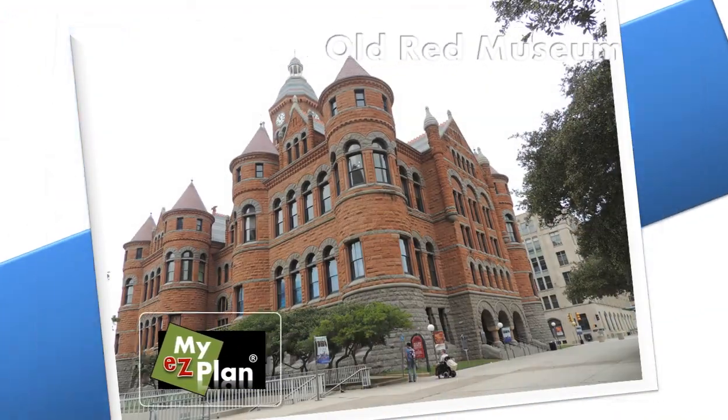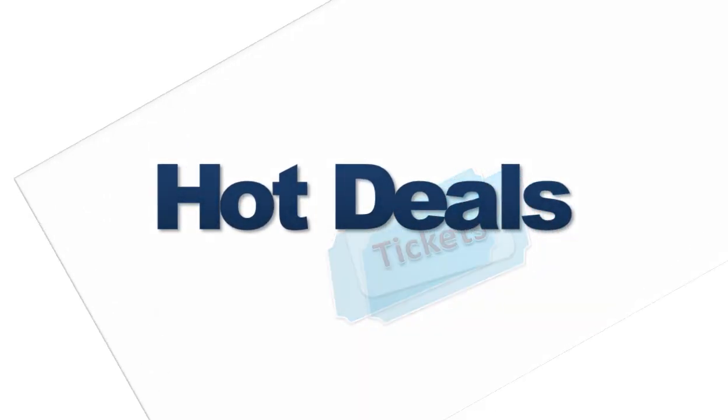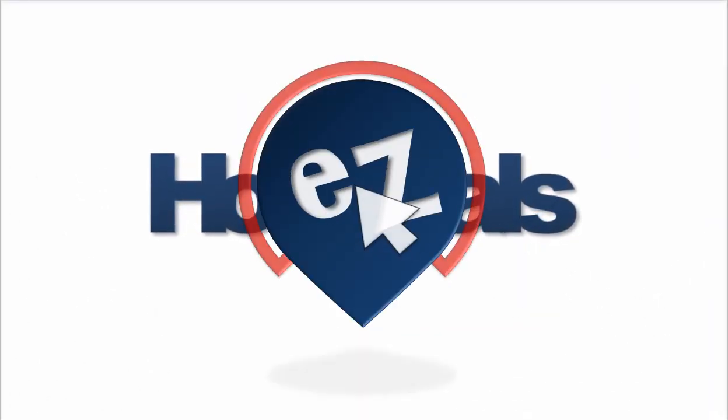With MyEasyPlan.com, you'll find general information, pictures, video clips, audio tours, reviews, and even better, you can buy discount tickets for the places that you really want.